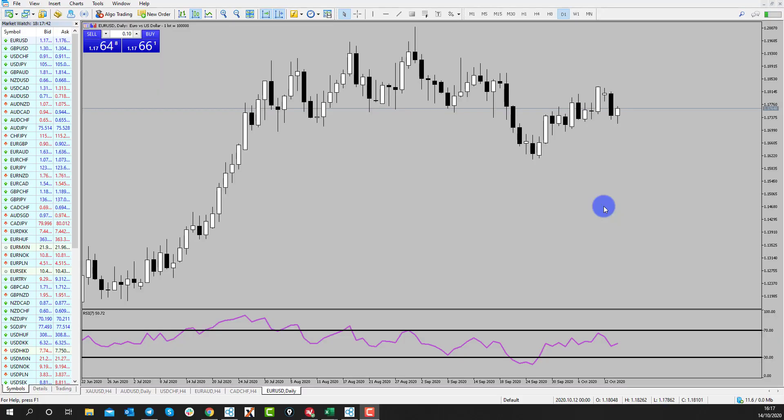Hi and welcome to this Blueberry Markets video update with me John Kibler, Head Currency Analyst. In this video we're going to take a look at Euro-USD and give a little bit of an update to the recent analysis that we've done.